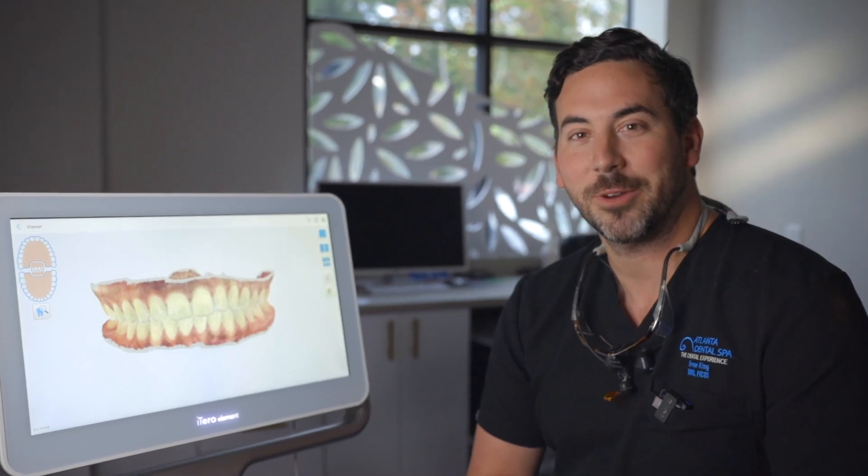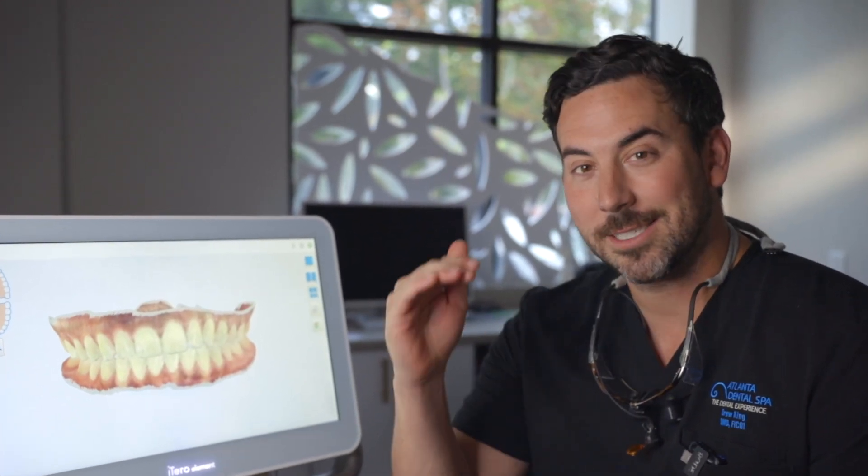Hey guys, Dr. King here at our John's Creek location. Today I want to show and tell you about one of our latest technologies that once again has brought Atlanta Dental Spa to the next level.